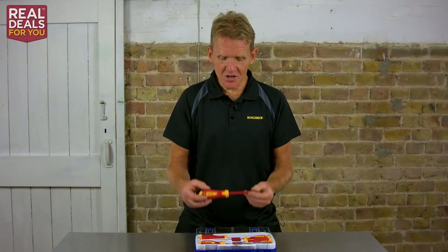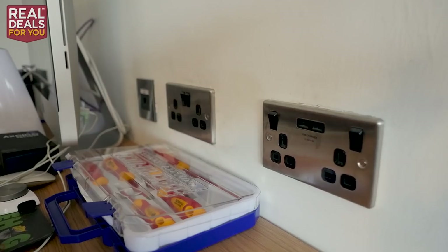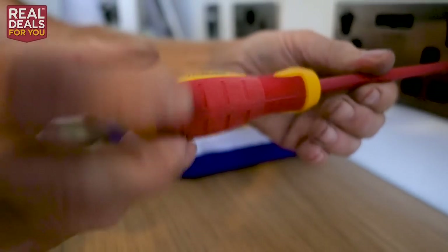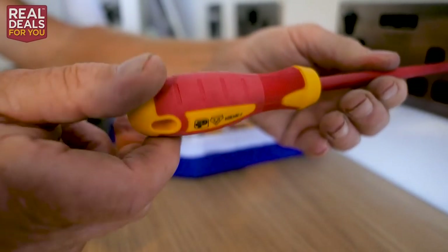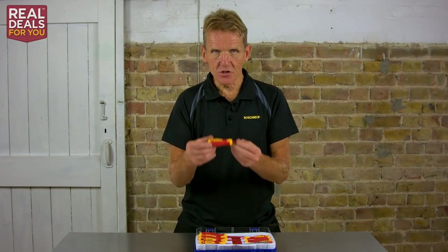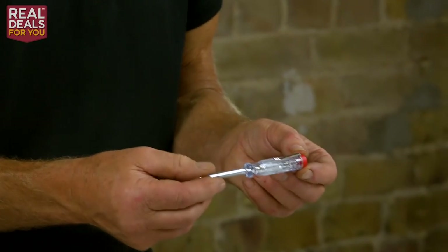You can see that you've got three pozi-drive screwdrivers of different sizes in here. You've also got three slot head — the old-fashioned screw type, still used quite a lot. And we've also got one Phillips screwdriver in here, and a neon mains tester.